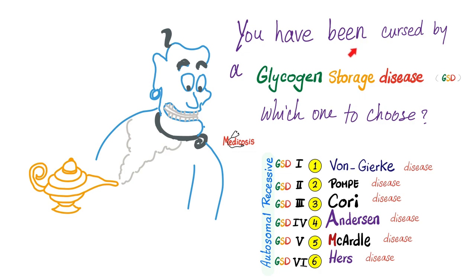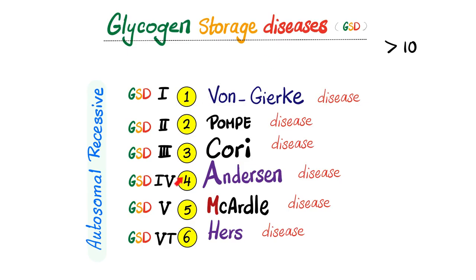If the genie came to me and said, hey Medicosis you have been cursed by a glycogen storage disease, which one would you choose? Well, I hate all of them. If I have to choose, I'll go with Cori or glycogen storage disease type 3, because it's a mild disease. For sure I will not choose type 4 or Anderson — that's evil. This can lead to death early in childhood. There are about 15 or so glycogen storage diseases; these are the ones we'll discuss.